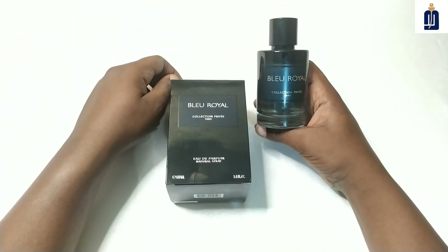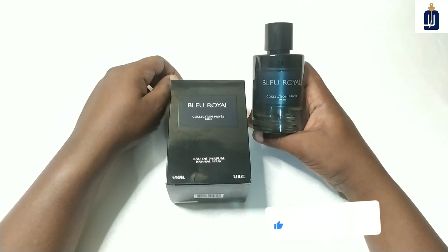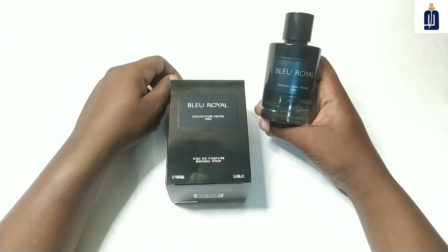When we talk about versatility, I think this fragrance is like Dior Sauvage, so you can wear it indoors or outdoors, no problem — it's going to work for any occasion.